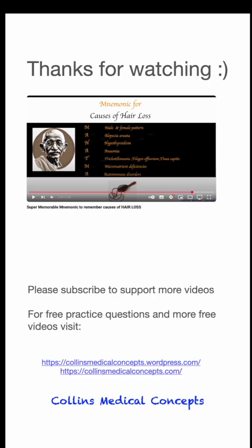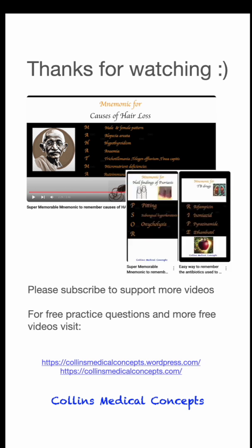Thanks for watching. If you liked this video, why don't you check out our other mnemonic videos? And remember, we also have longer concept videos and a website with completely free practice questions. Good luck!